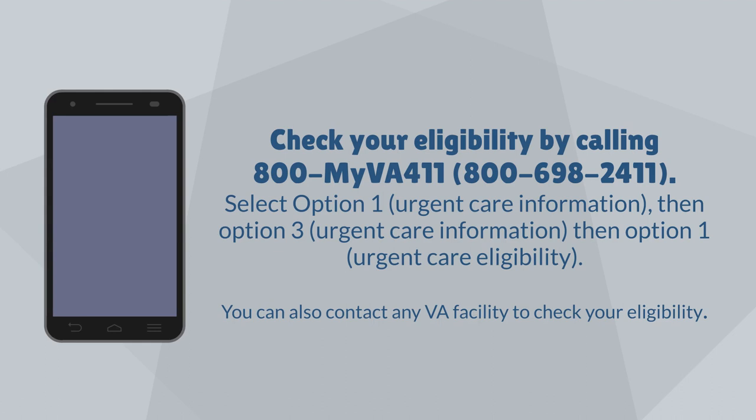Check your eligibility by calling 800-MY-VA-411, that's 800-698-2411. Select option one for urgent care information, then option three for urgent care information, then option one for urgent care eligibility. You can also contact any VA facility to check your eligibility.